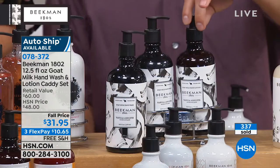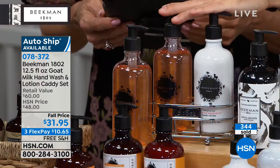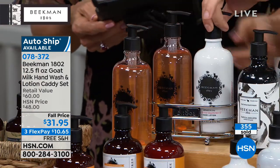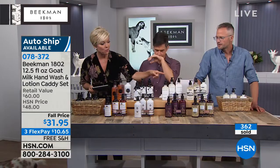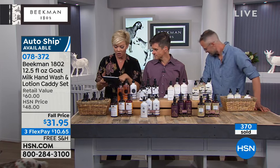Then we've got the vanilla absolute — we're using real vanilla bean, that comes in the chrome caddy. And then finally, Josh's favorite, the honey grapefruit. Gina is saying on Facebook she has those caddies in all three bathrooms, kitchen, and laundry room.